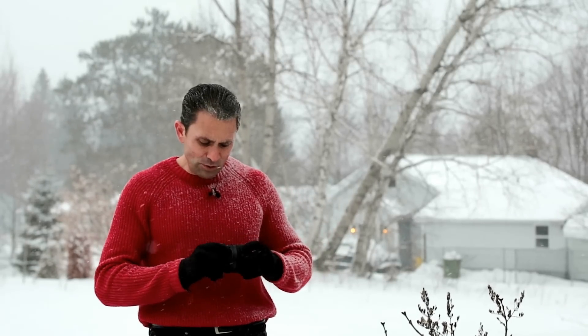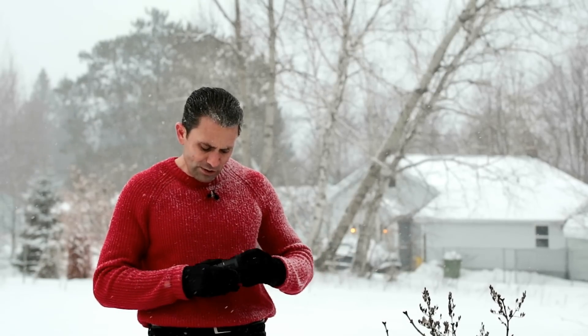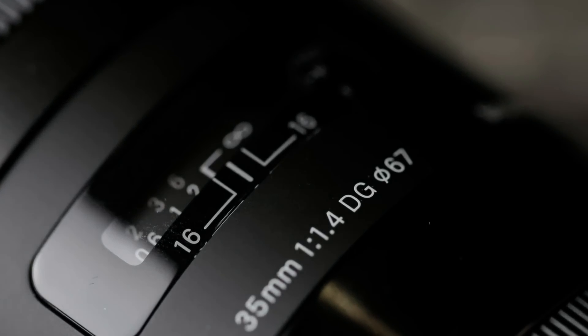One thing I consider a mark against the build and function of this lens is that it has an incredibly small focus throw — only about 90 degrees or so. The distance between minimum focus and infinity focus is really quite small, and particularly past about six feet, the distance between six feet and infinity focus is incredibly minute. Should you have to manually focus, I find this lens is quite a challenge to nail down proper focus at six feet and beyond.